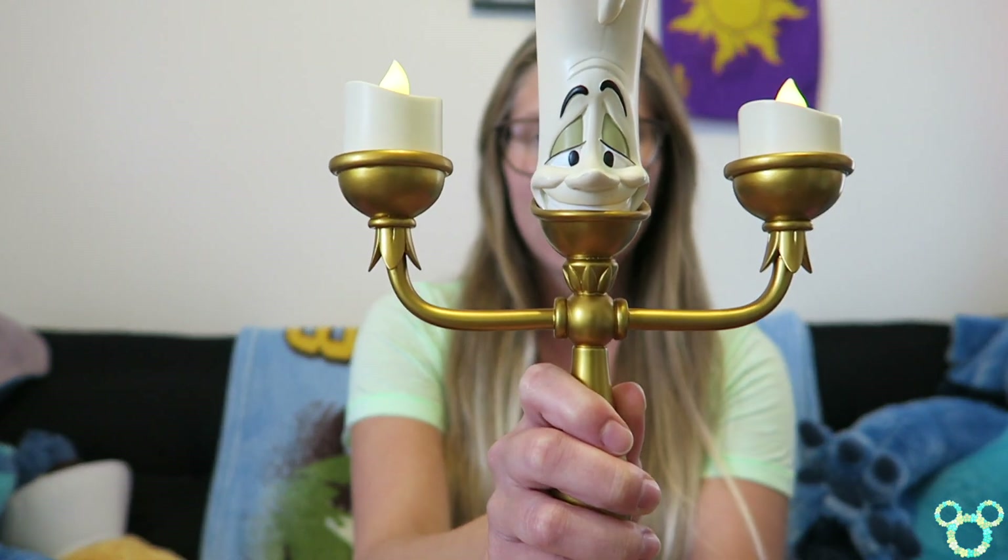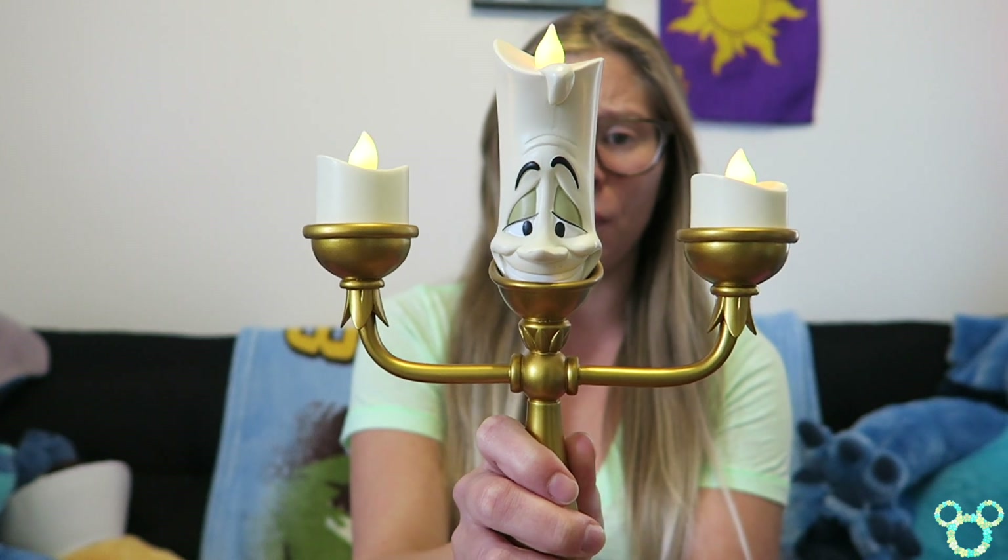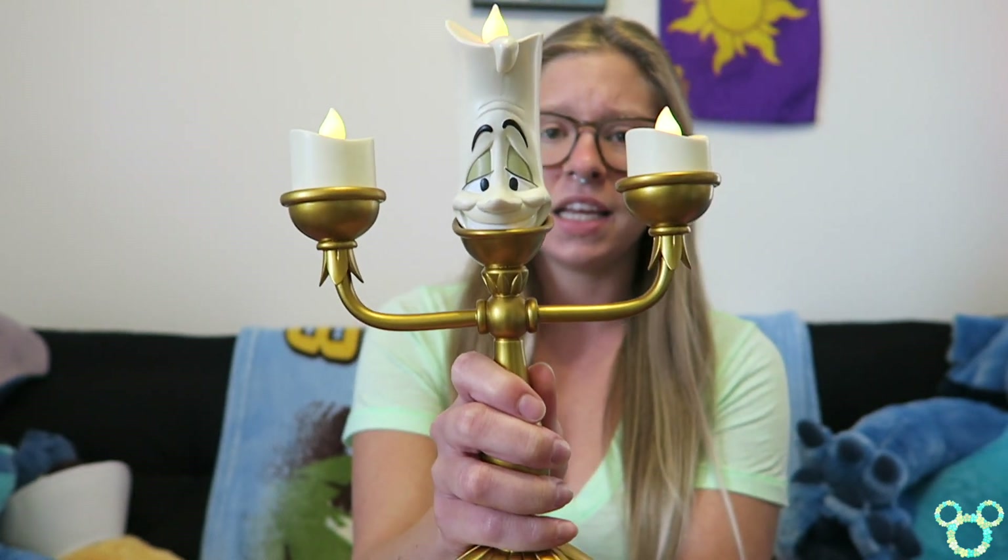The first item is technically something that should have been in my previous haul, but I ordered it right after I filmed that video — and that is the Lumiere candelabra. I showed you guys my Cogsworth before, and in my first ever video I showed you the chip mug. Lumiere is so awesome; the detail on him is absolutely incredible. He's got those little LED flickering lights and he's pretty heavy. I now have Cogsworth, Lumiere, and Chip — the whole collection!